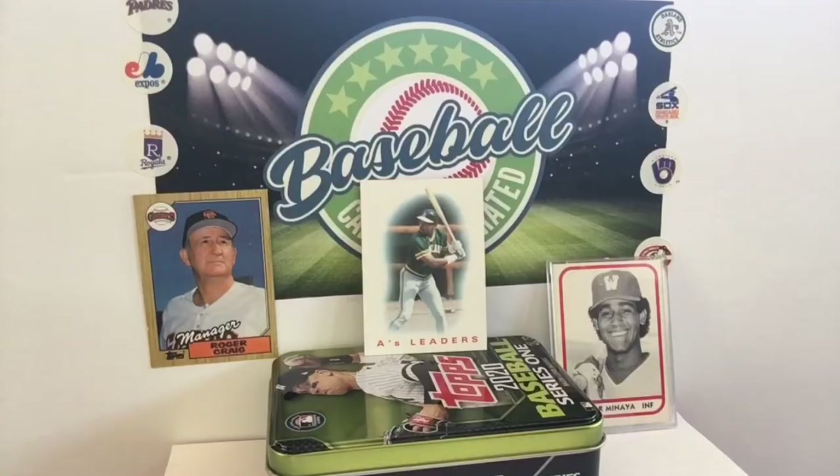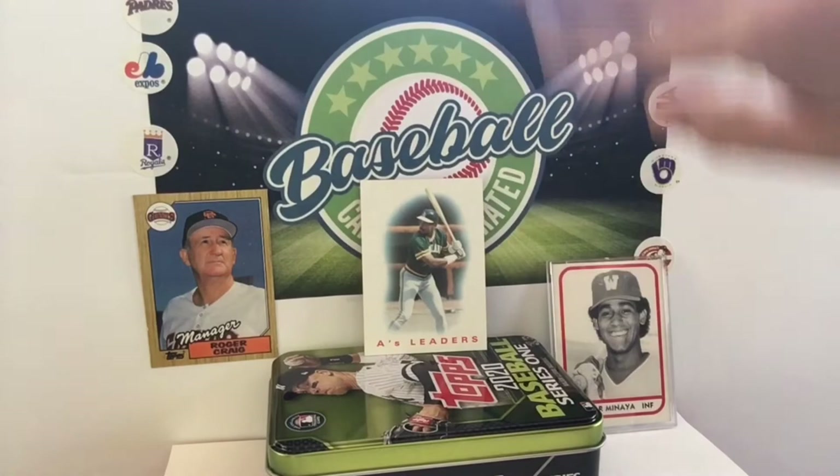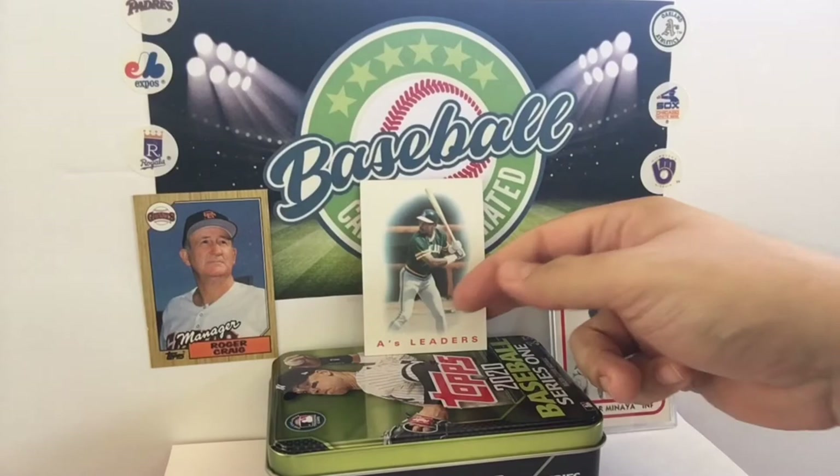We've got an A's leaders card. This is one of my favorite designs in the 86 set, because everything else about this set, it's painful — the design just slaps you upside the head. This is a dream sequence. There's Dwayne Murphy hitting for the A's. Chris Cotterolli led the 85 A's in innings, wins, and strikeouts with 111. That's all you need to know about the Oakland A's of that time.